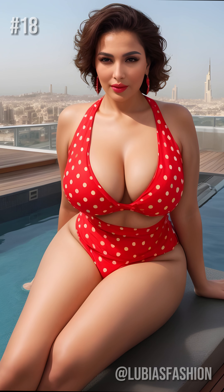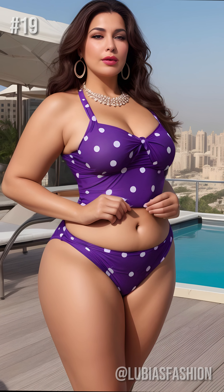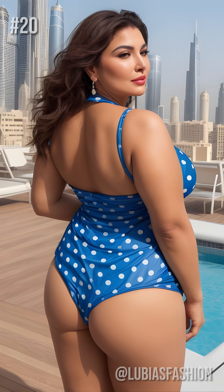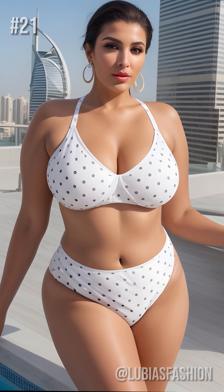And don't hesitate to play on contrasts. For example, choose a swimsuit with black and white polka dots for a striking visual effect. The goal? To catch the eye while staying true to your unique style. But remember, dear ladies, the ultimate key to shining in your polka dot swimsuit is self-confidence.